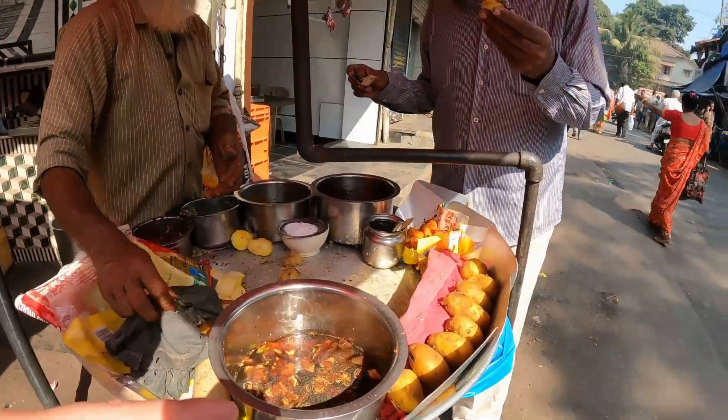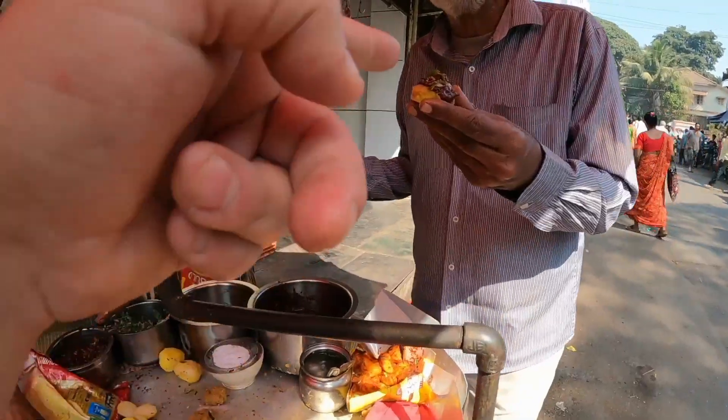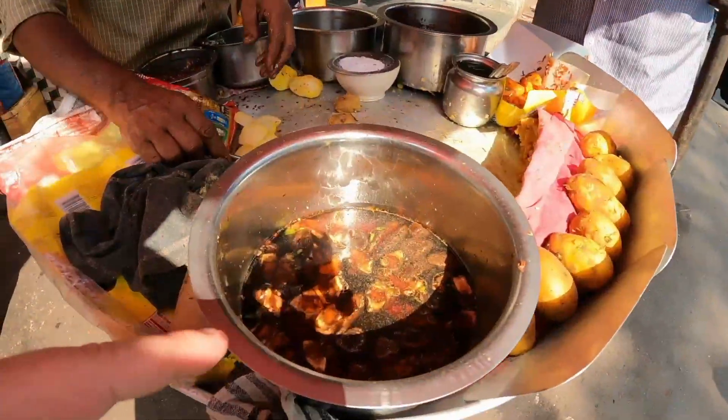We're just going to go for a walk around and basically see what foods we can get. It is lunchtime - it's about half twelve now. I haven't eaten yet, I've just had my morning tea. This is panapuri. It looks different, this one. It looks different.